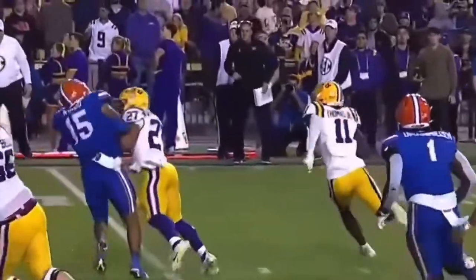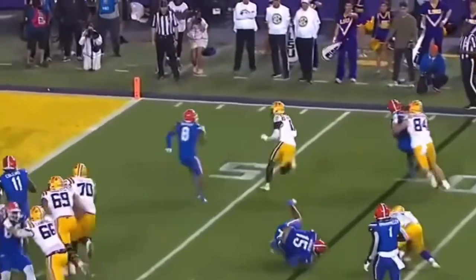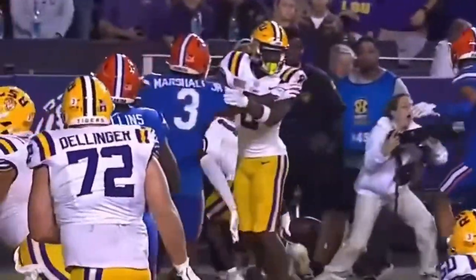Here's the snap — shovel pass going to Thomas. Lead block by Williams. Thomas to the 5, 4, 3, 2, 1. Touchdown, Fighting Tigers.